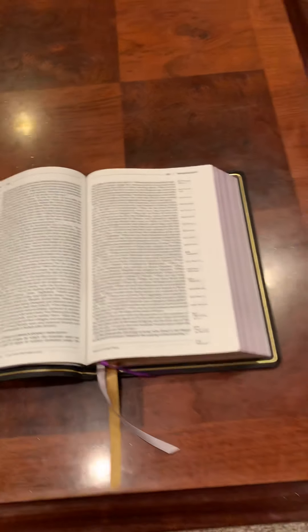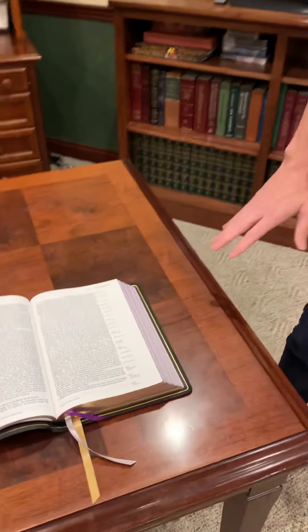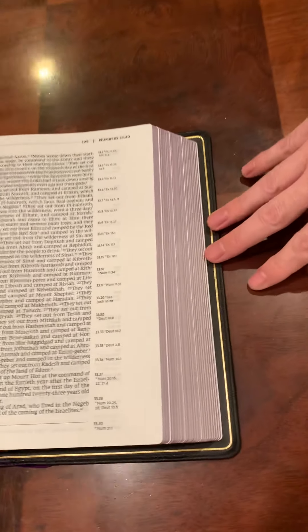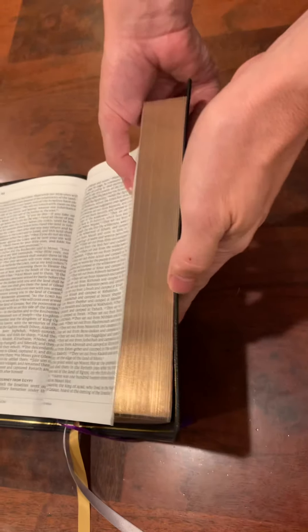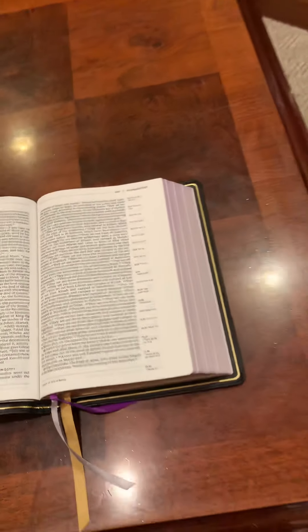Another thing that really stands out in this Bible is the beautiful art gilding. Check out that purple — I've just never seen anything that pretty. And then when you close it up, it turns to gold. It's just stunningly beautiful.